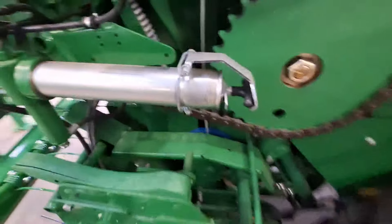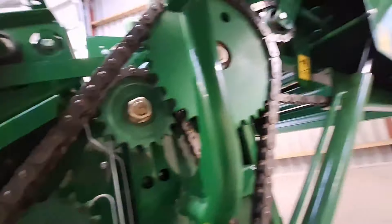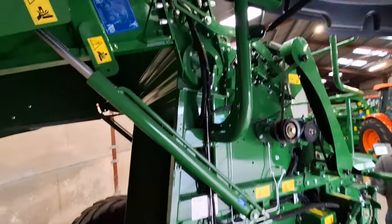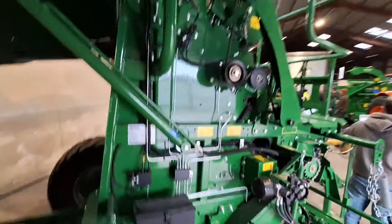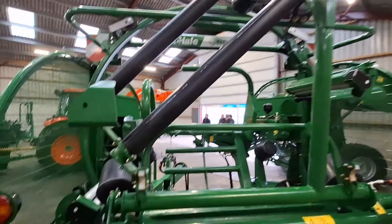That must be the auto greaser. You put your grease cartridge in like a normal grease gun and it just pulls it down into the bank, turns it, another bank there, and up to the bearings. Inside of the roller baler, the grass comes up through there with fruit knives, and they spin a tidy bale.